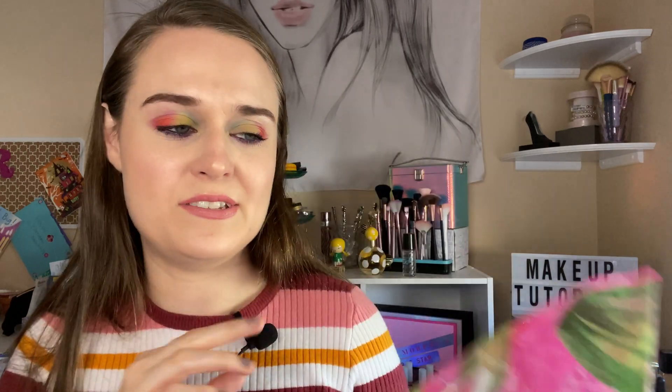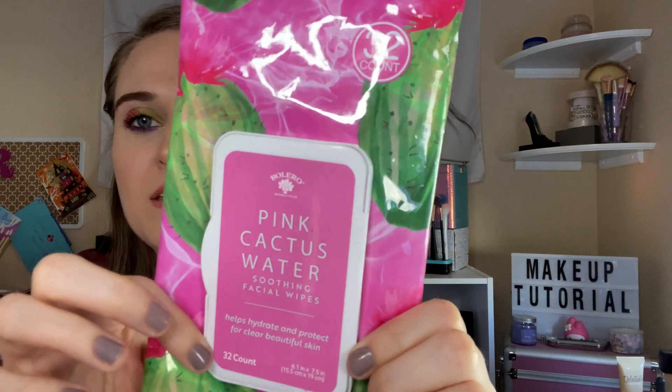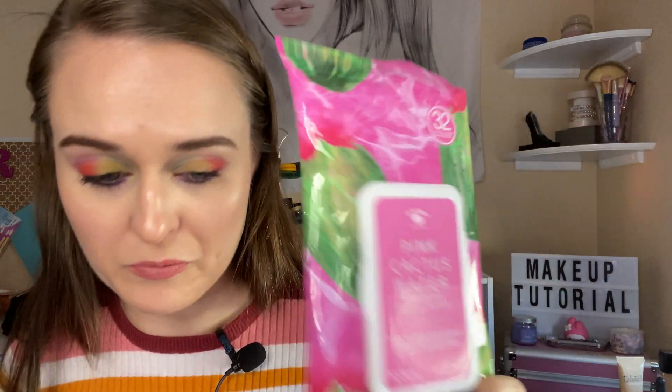I finally decided to try these new ones from Boreal — something like that — 32 count. These are pink cactus and water facial wipes. They were okay, not my favorite, and I won't be purchasing any more wipes because I bought the makeup eraser little cloth.